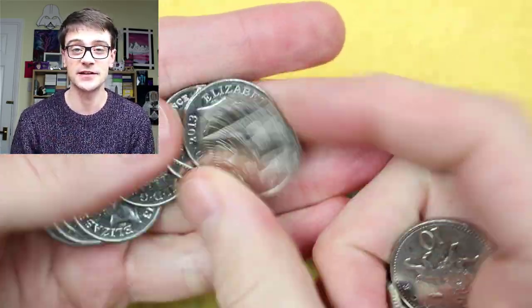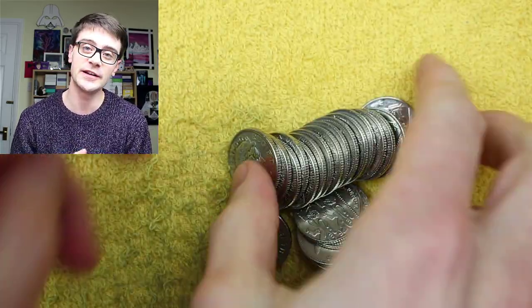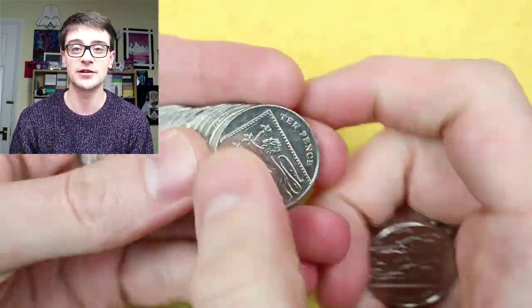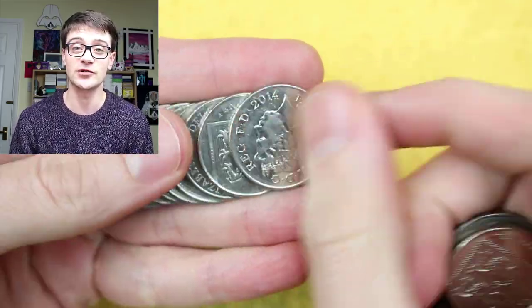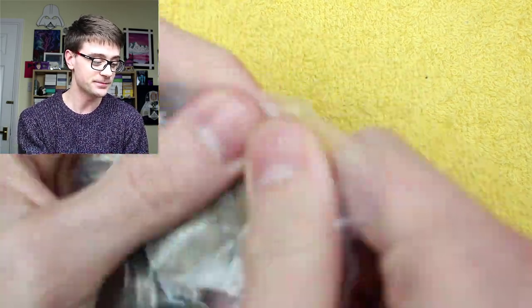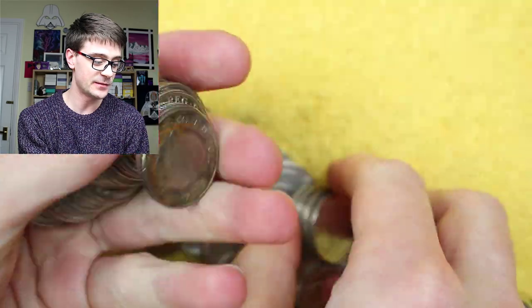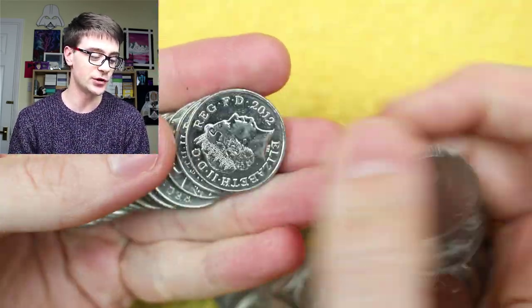A lot of people have messaged me — people that I've gotten to know — who didn't particularly have an interest in coins but were lured in by the videos and then became interested. I think it's fantastic for growing the coin collecting community, and yeah, I think it's very cool. Thank you for your comments.